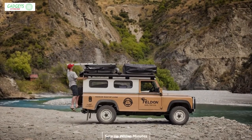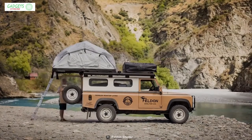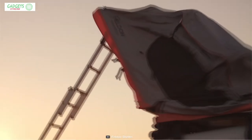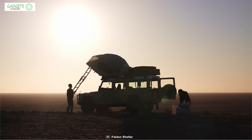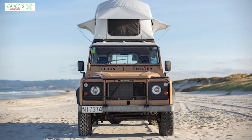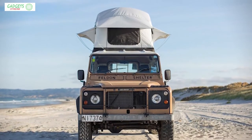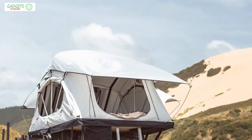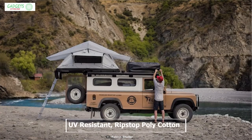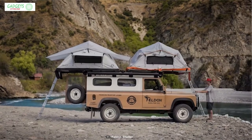This tent sets up within minutes — just a simple pull of the ladder and it unfolds the ready-to-use tent all by itself, making setup a breeze. Its unique window design offers three-sixty views and even better aerodynamics in high winds, which allows fresh air to circulate through the tent and keep the interior cool.